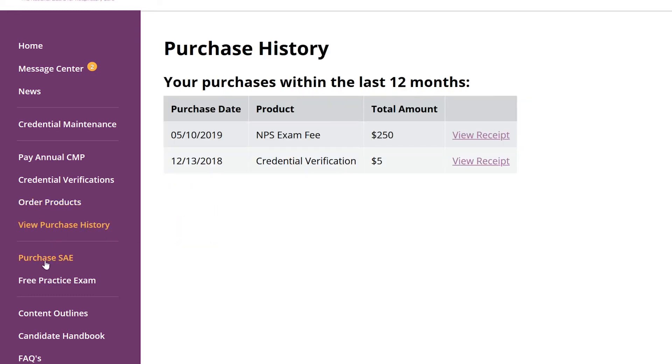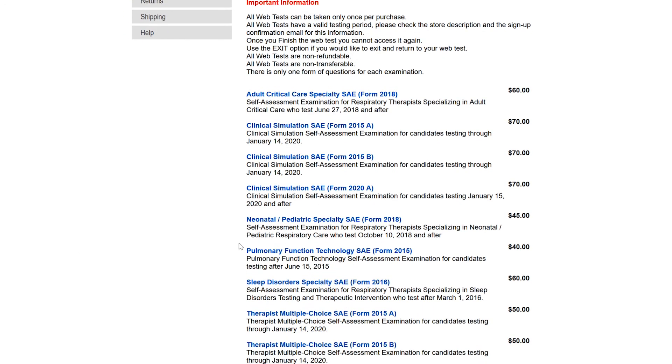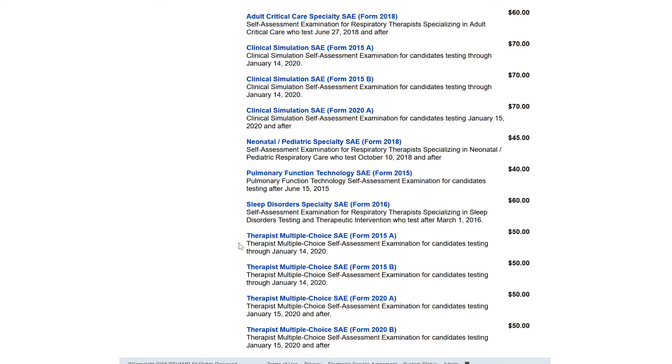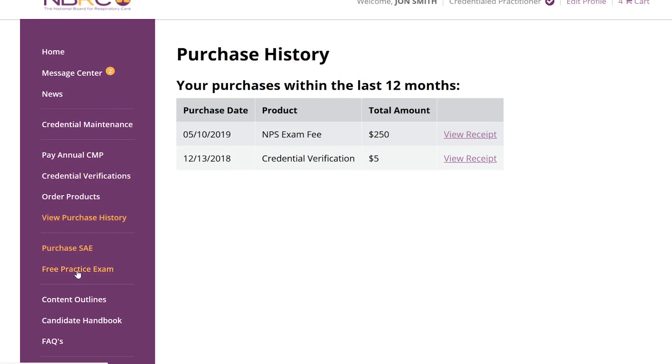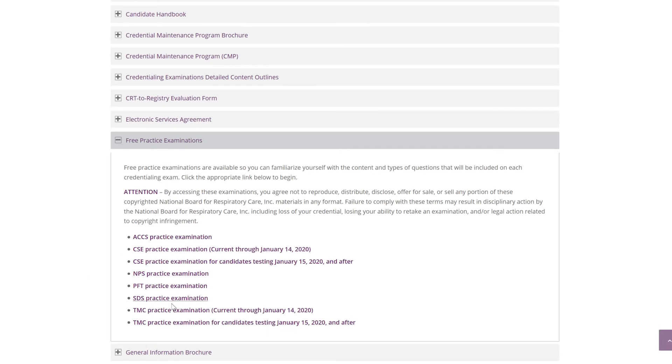Select Purchase SAE for a self-assessment exam that helps you prepare for a credentialing exam. You'll be quizzed using content that mirrors actual NBRC examinations. Select Free Practice Exam to test your knowledge — there's a practice test for each credentialing examination.